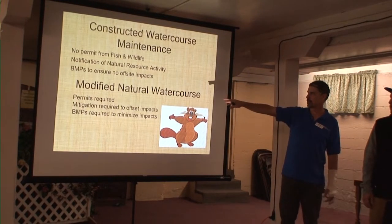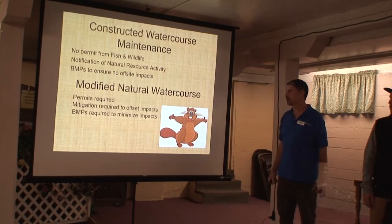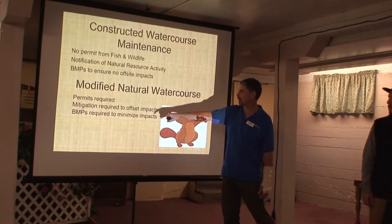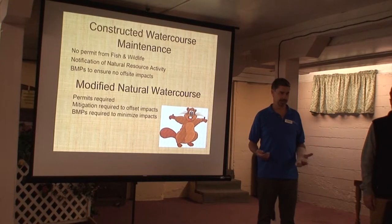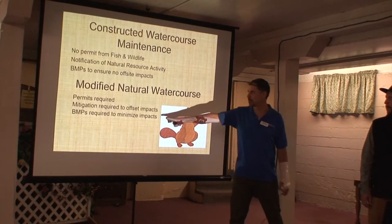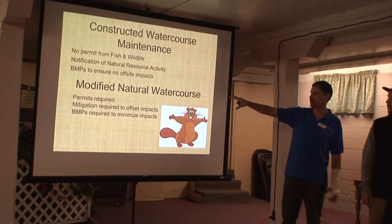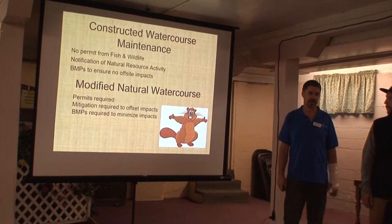Modified natural watercourses — permits are required from the Department of Fish and Wildlife and from Whatcom County. Sometimes from the Army Corps of Engineers as well. Mitigation is usually required to offset impacts. When you go in and do anything in a fish-bearing stream, you're going to have impacts to fish and fish habitat, and generally you're required to mitigate for those in some ways.